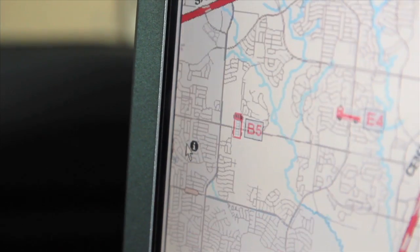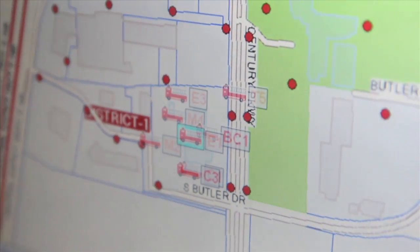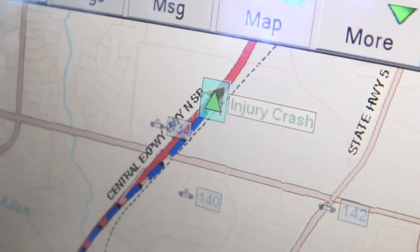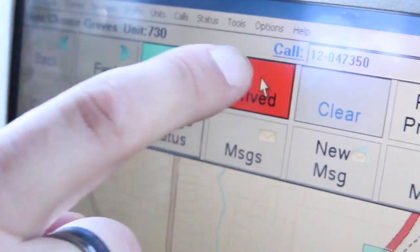As responding units approach the scene, they can see the other units on their digital maps, which allows for better positioning at the incident. With the mapping, they can quickly see where the calls are occurring, and if some officers need to move to another area that's not covered, we can keep shifting our deployments and cover the city more effectively.